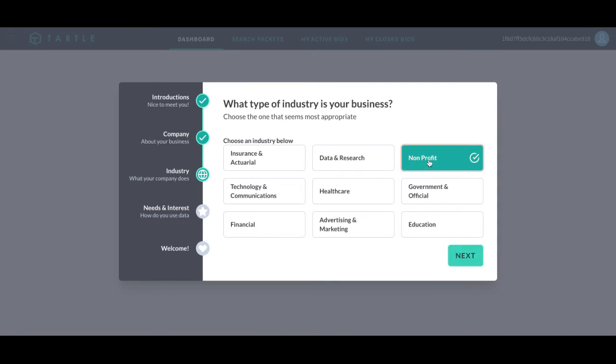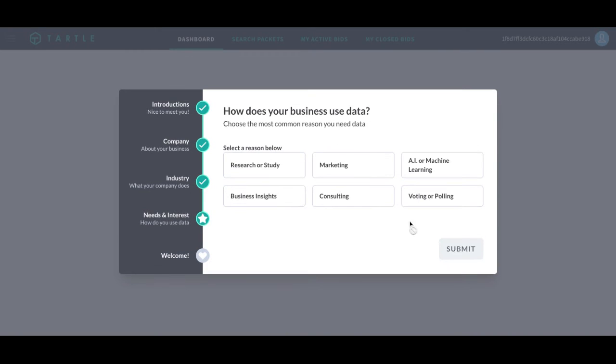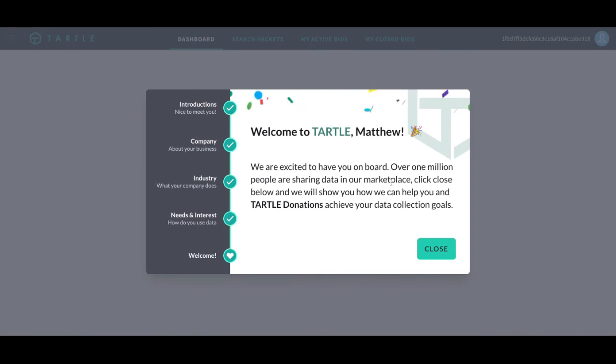What industry am I in? I am a non-for-profit. I use my business data for research and study. I will click Submit and you have successfully registered as a data buyer.